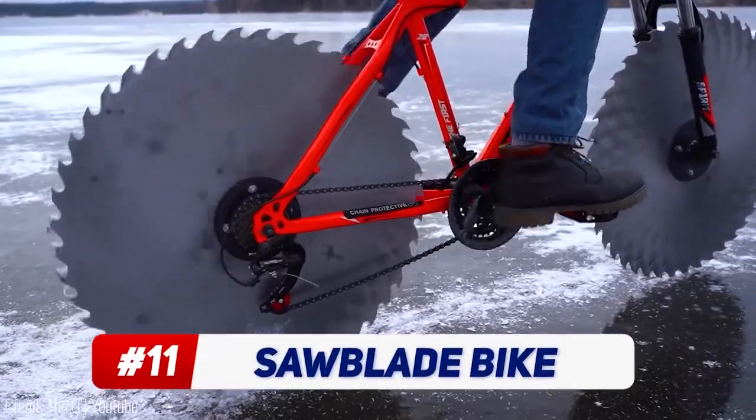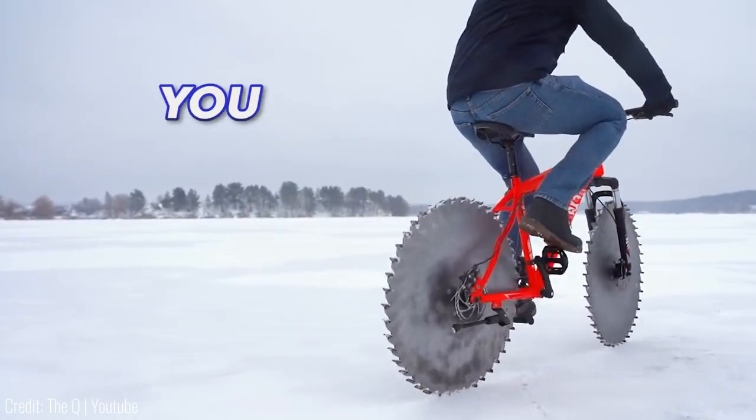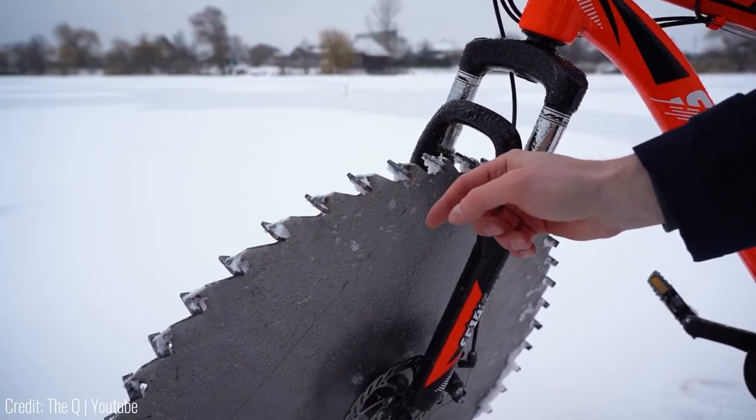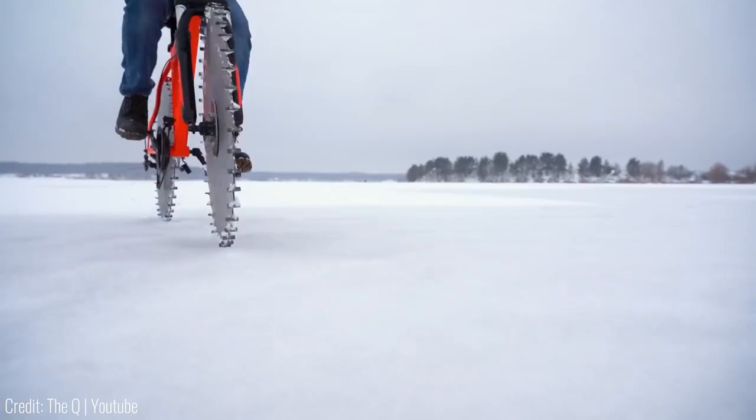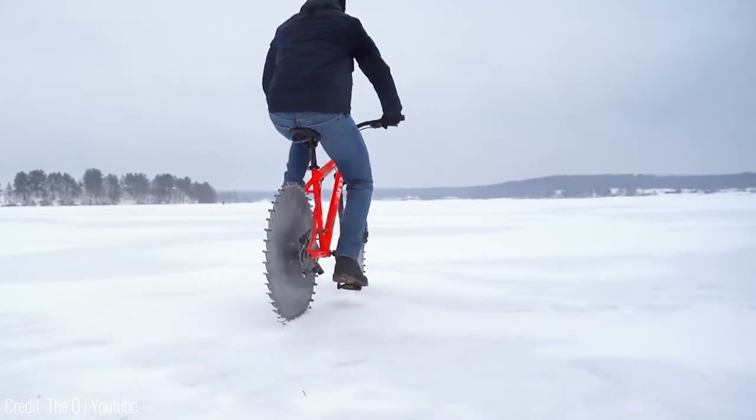If you live a bit too far up north and can't seem to find a snowless day to go cycling, we got you covered. This dude replaced the wheels on his bike with saw blades — kinda dangerous should you lose balance while riding or miss the seat when getting on, but this thing will give you a grip on the slipperiest ice.